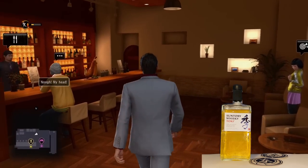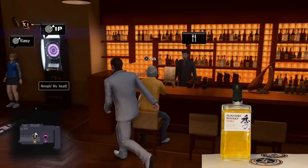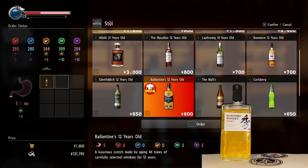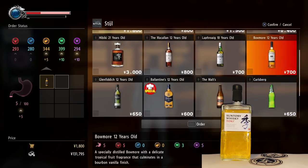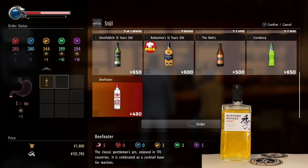If you've never played the series, give it a chance if you're into action drama type stories — they have good stories. In the game menu you can see Yamazaki 18, Yamazaki 12, Hakushu 18, Hibiki 30, Hibiki 21, and then Laphroaig. Those have got to be good — at least worth trying.